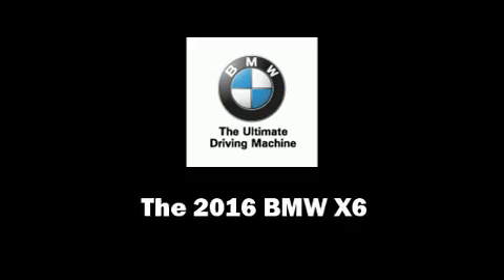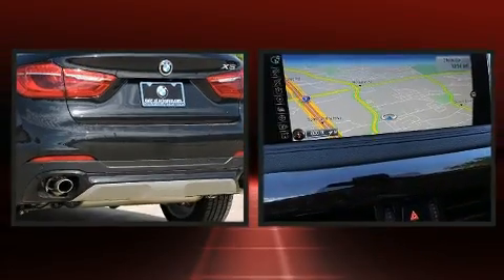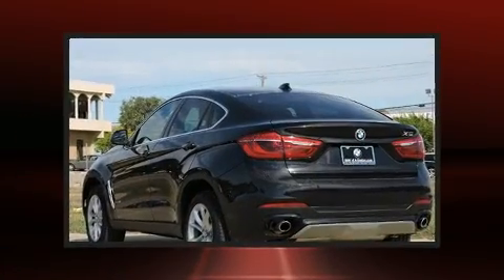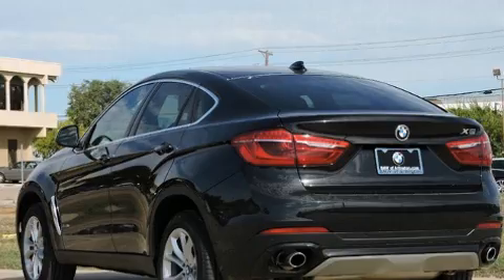You can expect a lot from the 2016 BMW X6. This four-door, five-passenger coupe will allow you to take command of the road with confidence. BMW made sure to keep road handling and sportiness at the top of its priority list.